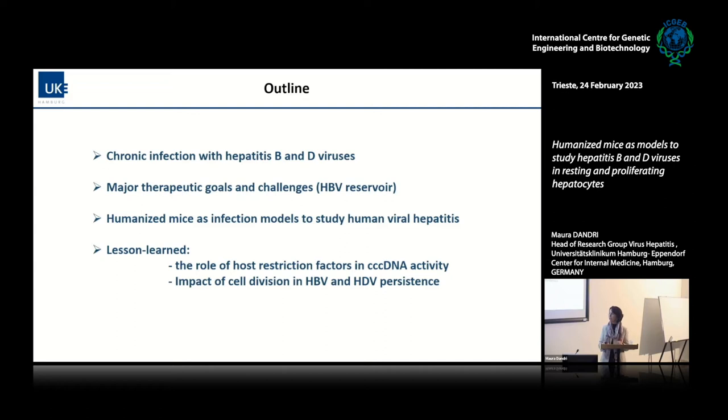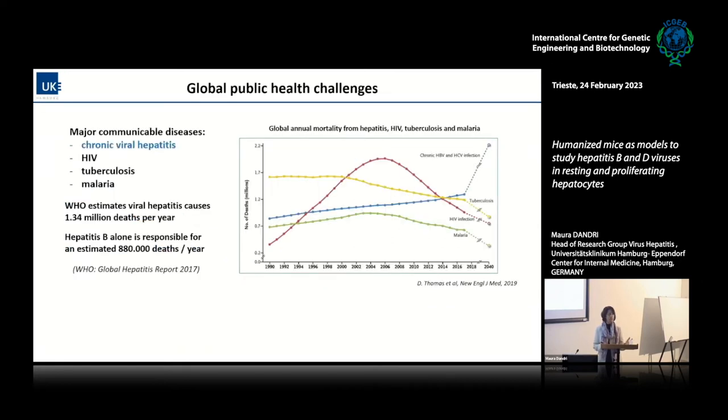Moving on, I'll give some examples of what we have done — kind of lessons learned. We are still learning about the role of specific host restriction factors in sustaining the CCC DNA activity, the HBV reservoir, and also the impact of cell division of human hepatocytes for the persistence of these viruses. I have the feeling there is not much work on HBV and HDV here at present.